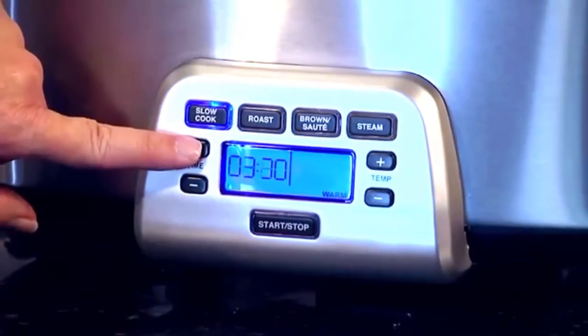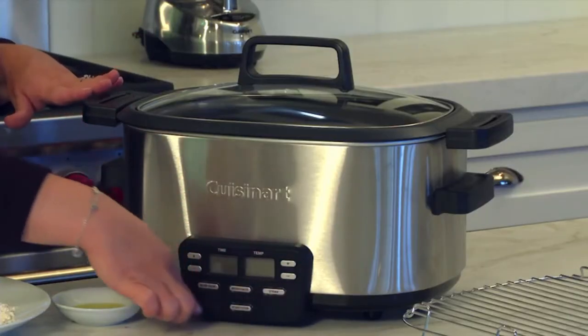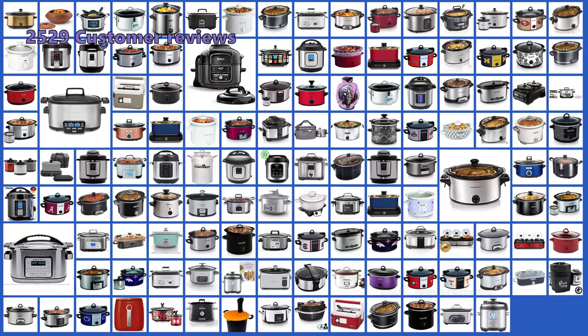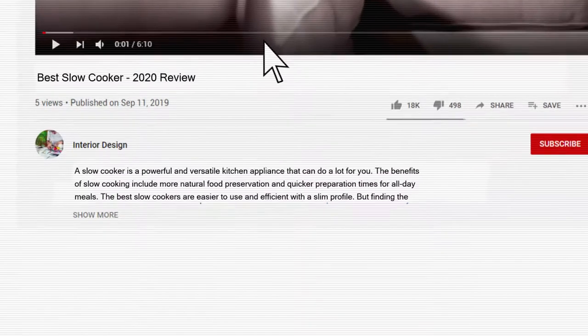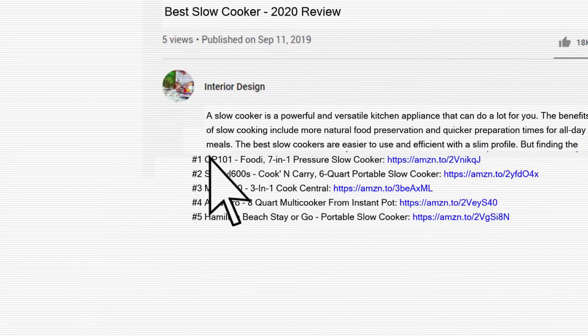This is where we will help you. We have found the best rated slow cookers available in 2020 and listed them in this video review. To make this top 5 of the best slow cookers, we have analyzed 2,529 customer reviews and looked through 146 products. And as always, all the links to all the products mentioned in this video will be in the description down below.